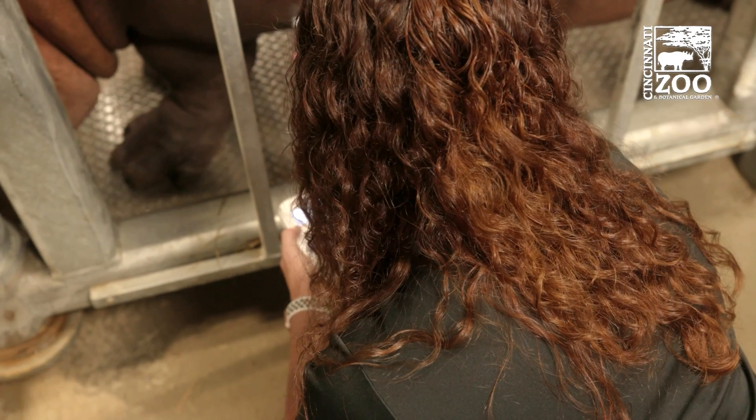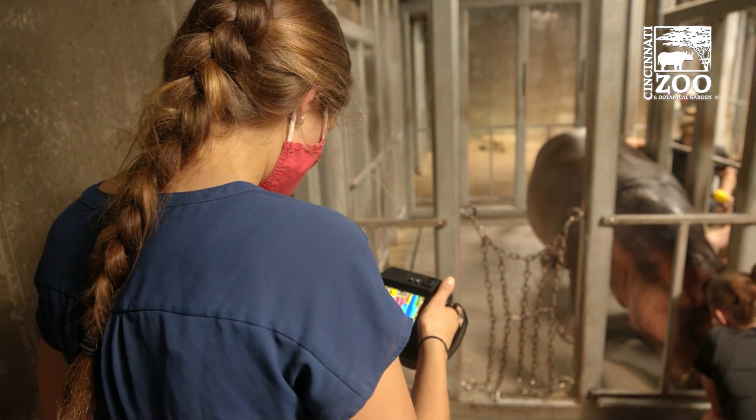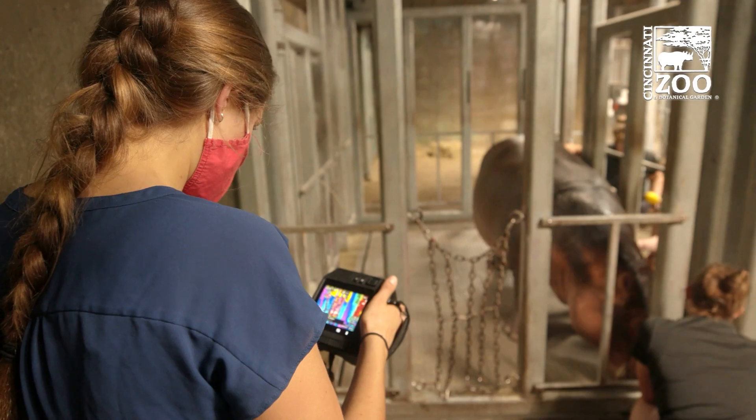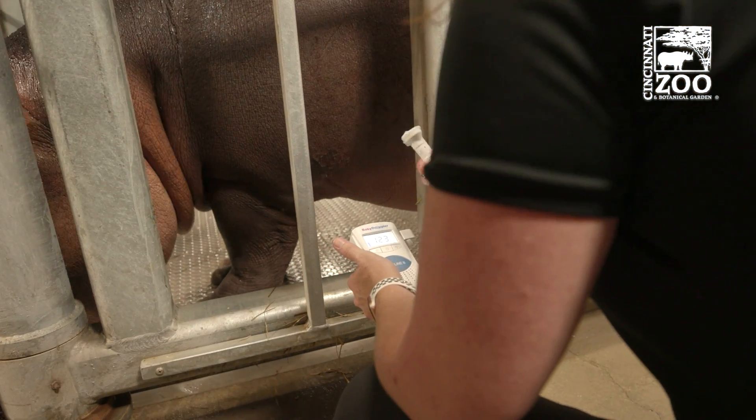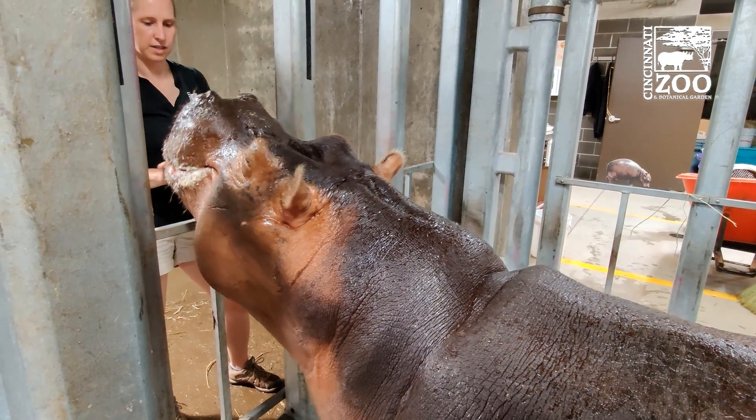We're using the stethoscope for most of the animals to get the actual heart rate. However, we're going to be trying the Doppler on the hippos today because we think their skin is too thick, or there's too much blubber, to actually pick it up with the stethoscope.